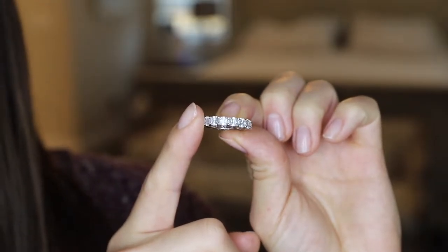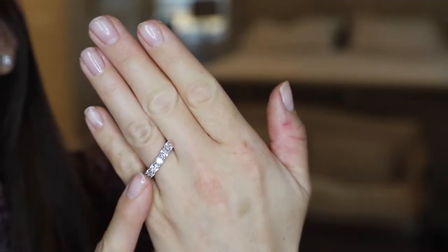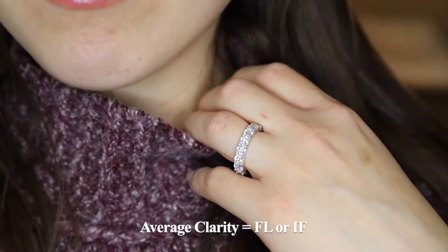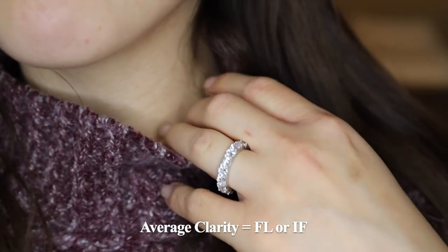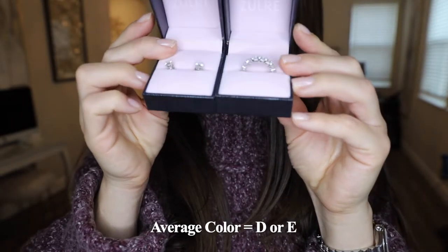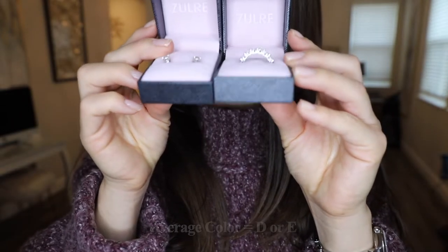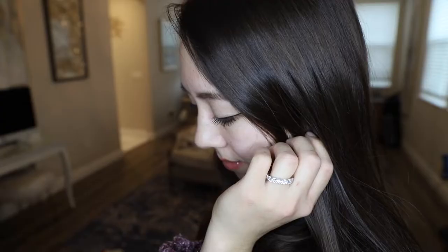The band material on this ring is composed of 925 sterling silver. Moissanite is a man-made material, so the average clarity for these stones would be equivalent to flawless or internally flawless, and the average color would be equivalent to a D or an E on the four C's color scale. This ring has round brilliant cut moissanites surrounding the entire ring.